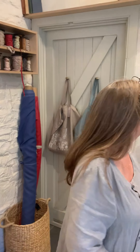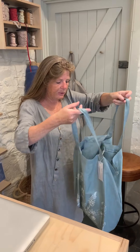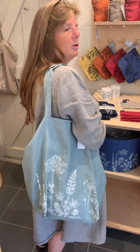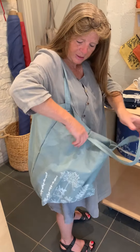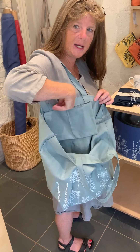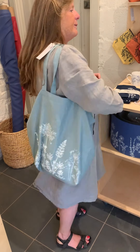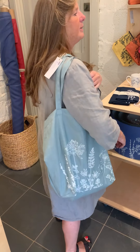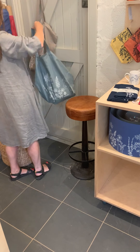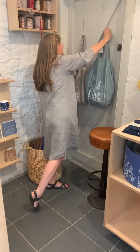The bags on the back of the door — these are linen slouch bags. They sit really nicely on the shoulder and they've got two pockets inside, so things like keys and phones are easy to find — you're not scrambling at the bottom of your bag. They look nice too. They come in the duck egg and the natural, and you can put them in the machine when they get a bit grubby.